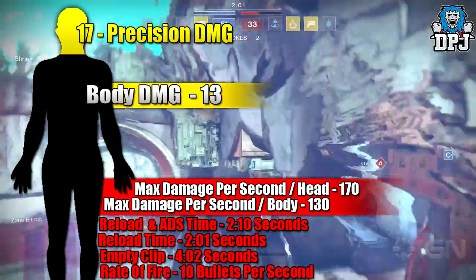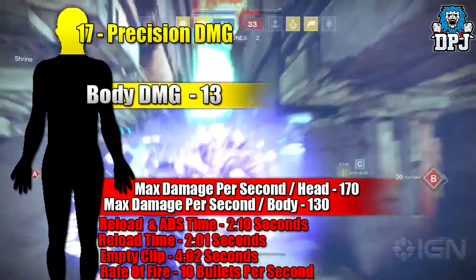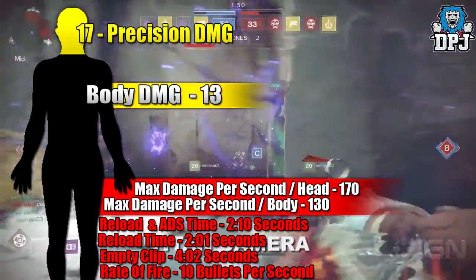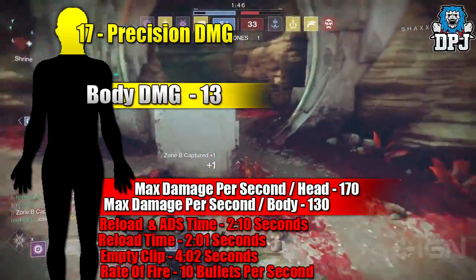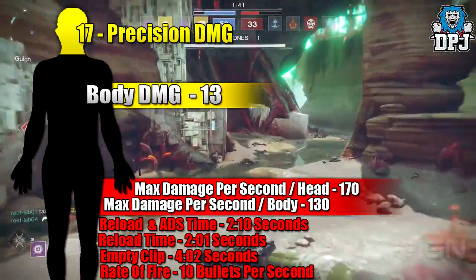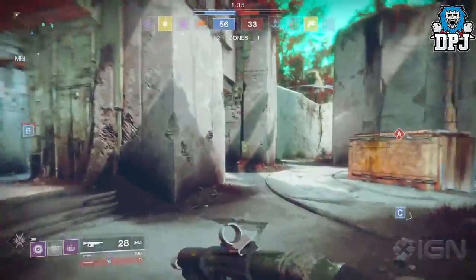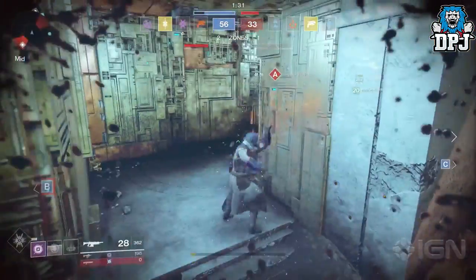We don't know for certain what our health bar number will be, but if I had to guess I'd say it's going to be the same as Destiny 1 — so let's put that at roughly 200. Damage per second this weapon can deliver will be 170 to the head and 130 to the body, capable of killing an enemy in roughly 1.2 seconds, though I see that as very unlikely on a moving target. What I like most about this weapon are the iron sights and that built-in silencer — it makes the weapon sound so good, take a listen.